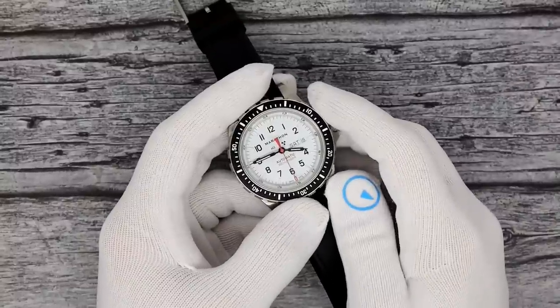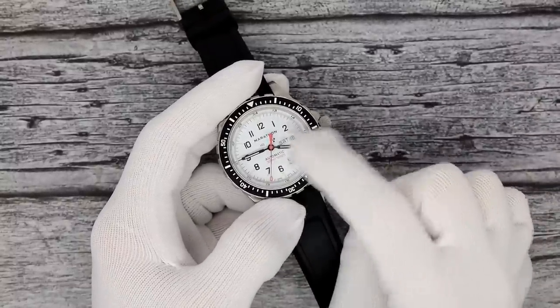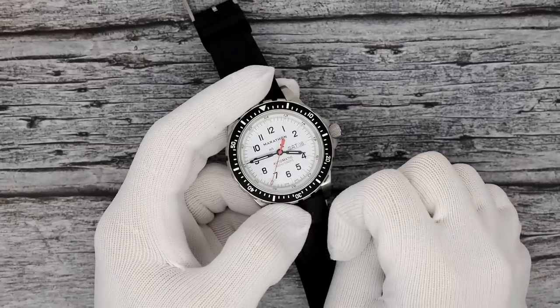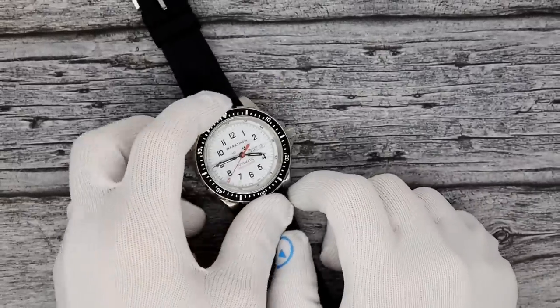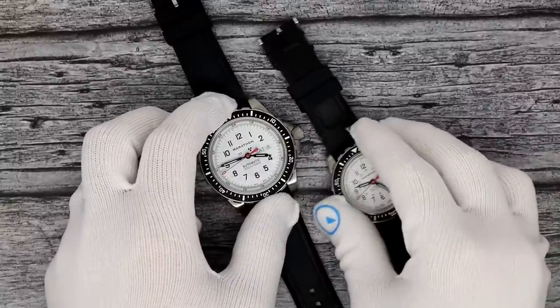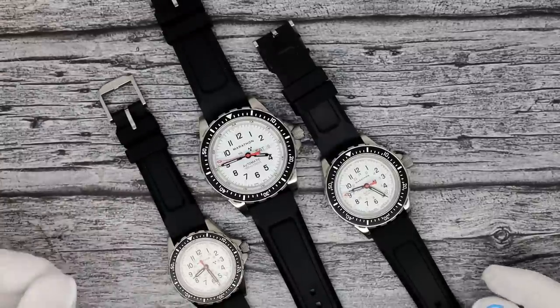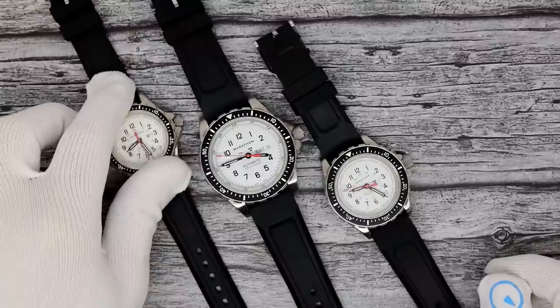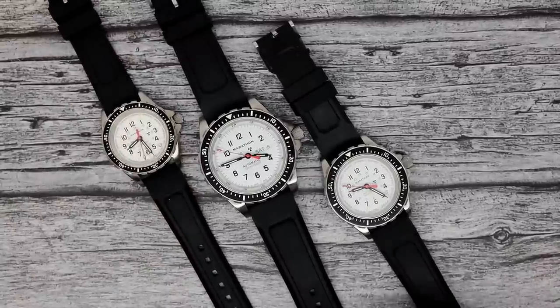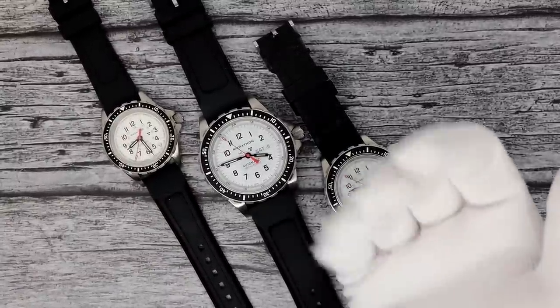That's going to bring us to the end. This has been Mark from longislandwatch.com showing you the Marathon Jumbo Day-Date with white dial. Please like the video if you enjoyed it, subscribe to the channel if you haven't done so. Here's a little family shot to close it up. Questions, comments, concerns — anything else — put it down below and I'll be sure to address it as soon as I can. Thank you very much for watching. Bye-bye.